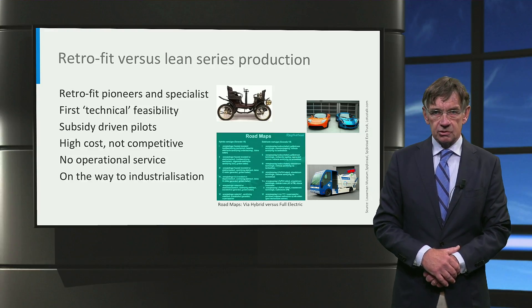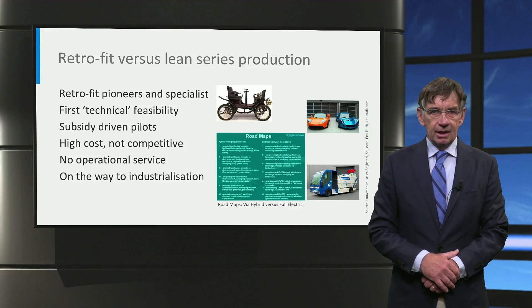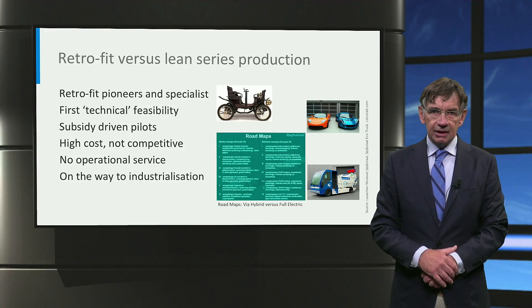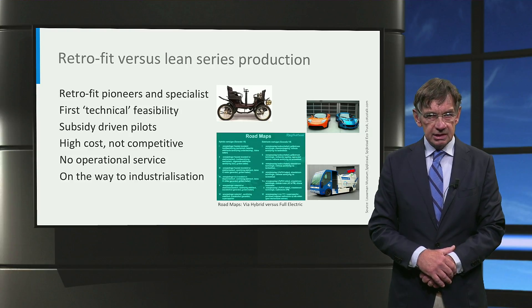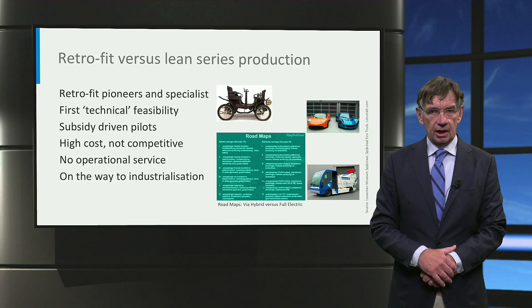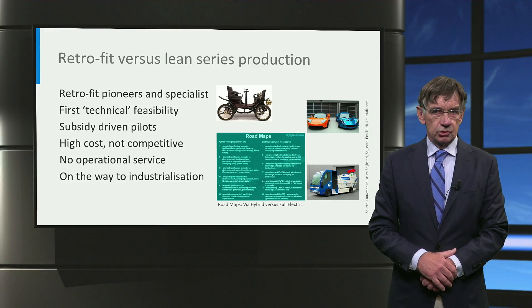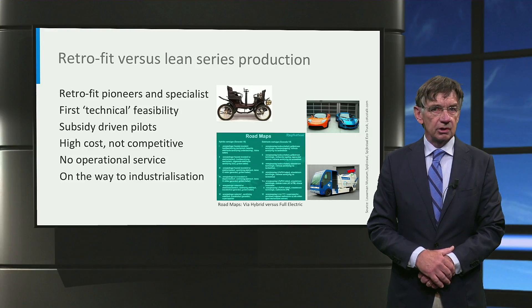But most pioneers and small series specialists lack the investment power. Moreover, the cost of small series production and retrofitting is fundamentally too high. These products were dependent on innovation subsidies but cannot compete in the long run. And last but not least, most prototypes were not reliable and lacked design for serviceability. There was no adequate after-sales service, which is needed to keep the vehicles in operation.